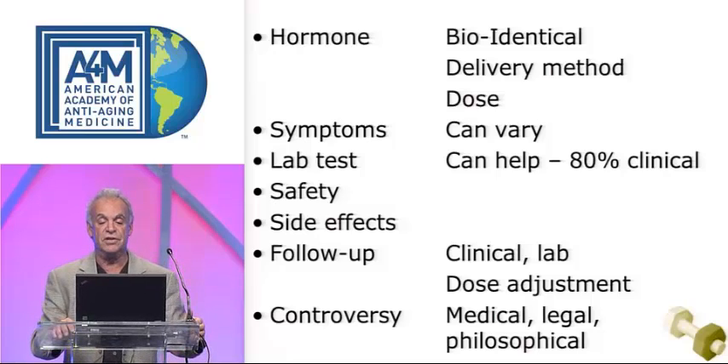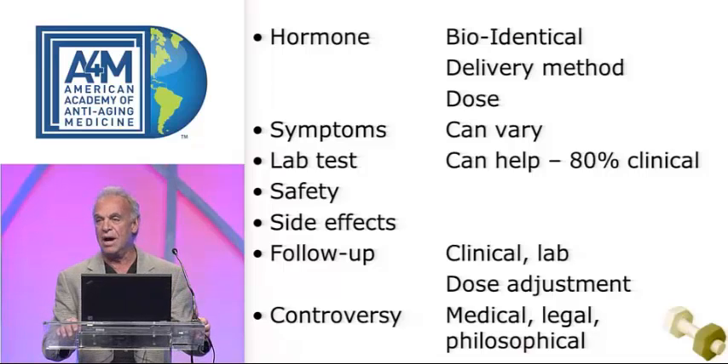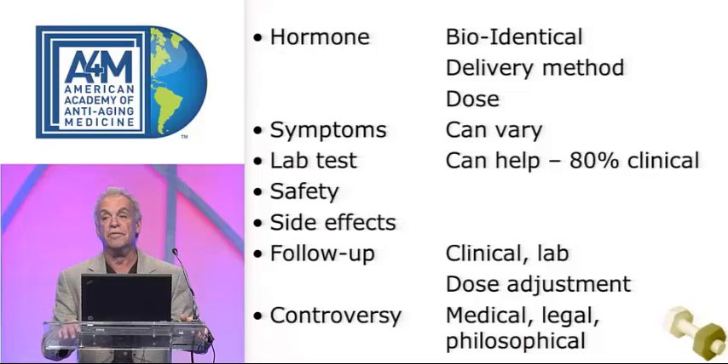What are the symptoms of deficiency? What lab tests should you get? My bias is that this is a clinical specialty, and labs help us confirm our diagnosis, but we're not dependent on labs to make the diagnosis. Safety issues, controversies.